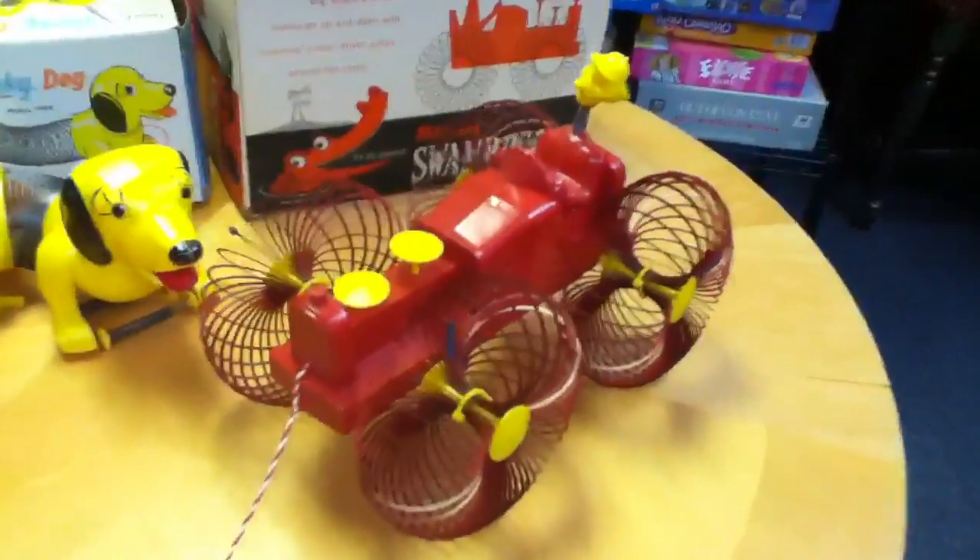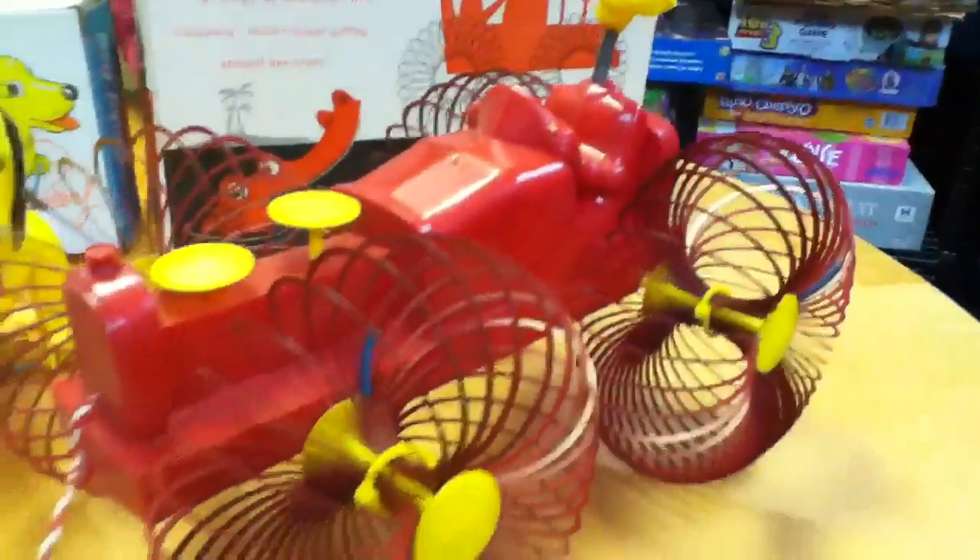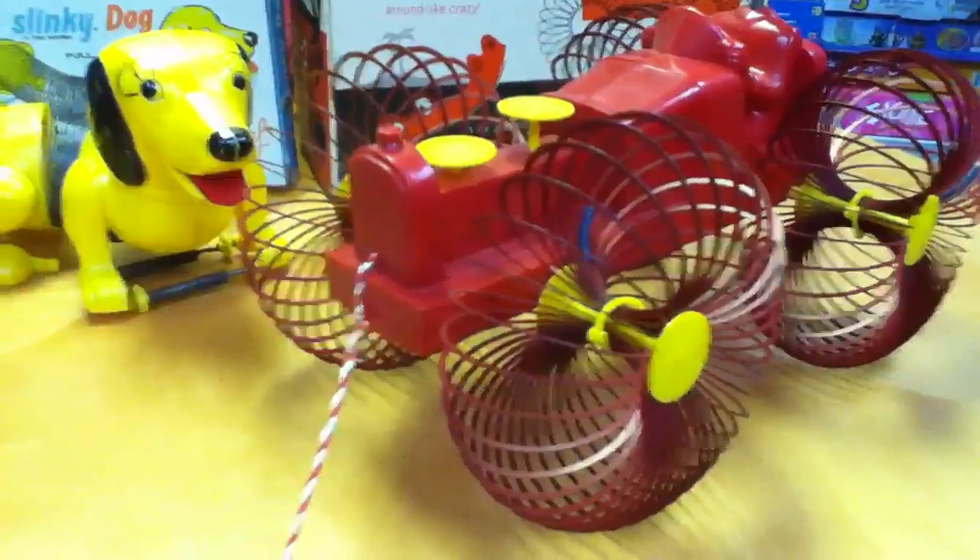This has been Mike Mozart showing my cool Slinky collectibles on the Toy Channel.